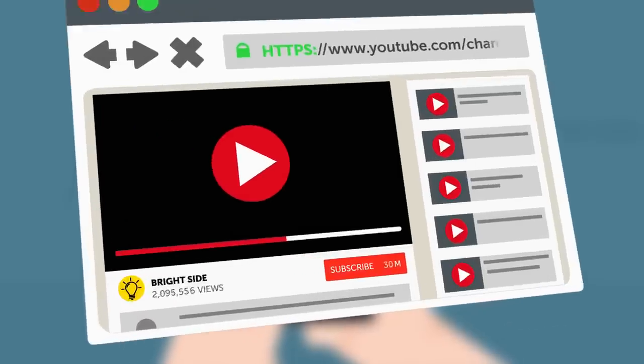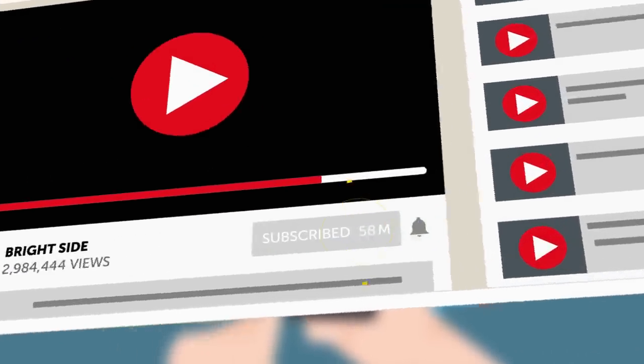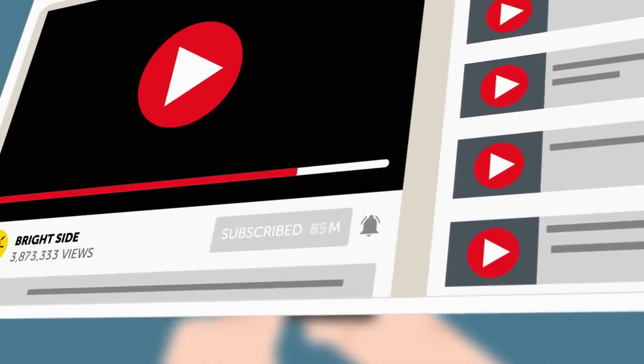And don't forget to click the subscribe button and turn on notifications to join us on the bright side of life.